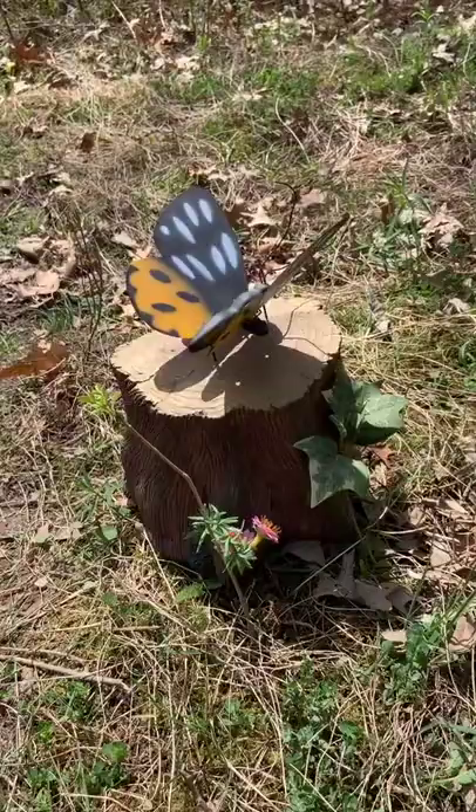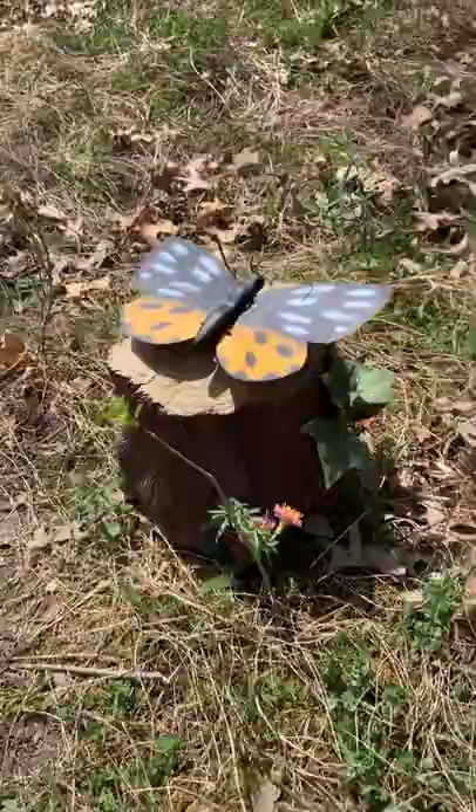Hello friends, it is Joshua the geocaching vlogger and today I'm gonna hide a geocache. I picked this stump butterfly thing at a garage sale and I thought it would be a perfect thing to hide a geocache on.